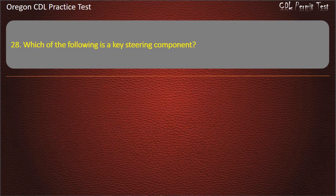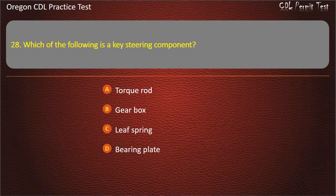Question 28. Which of the following is the key steering component? Torque rod, gearbox, leaf spring, or bearing plate. Answer: Gearbox.